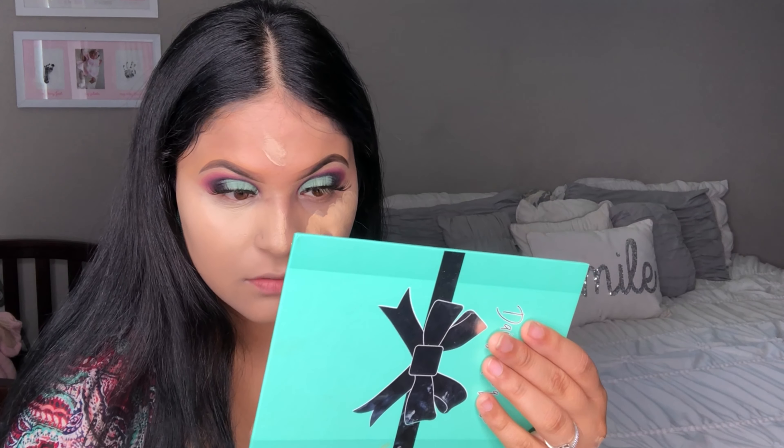For my concealer I'm going in with this one. This concealer is super duper full coverage. I do want to say though it is a little bit more on the heavy side, so if you are a natural type of person who doesn't really like to wear a lot of makeup, I don't recommend it.